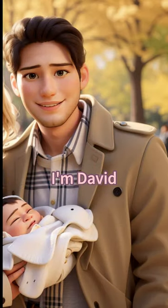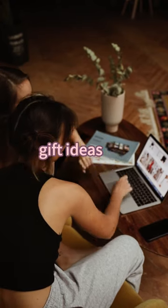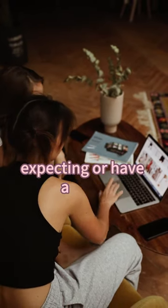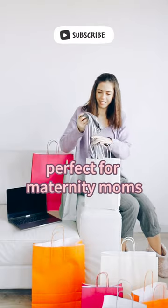I'm Christine and I'm David. Welcome to Parenting How To. I want to show you some of the best gift ideas for yourself or your loved ones who are expecting or have a baby. I found them on Black Friday and they're perfect for maternity moms.